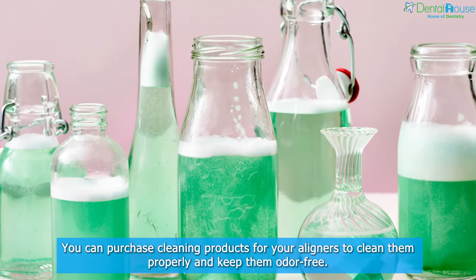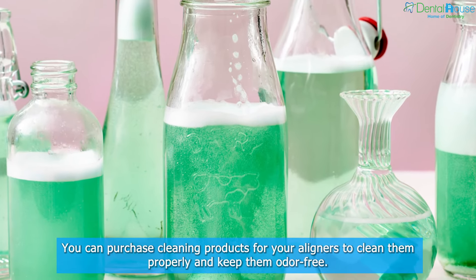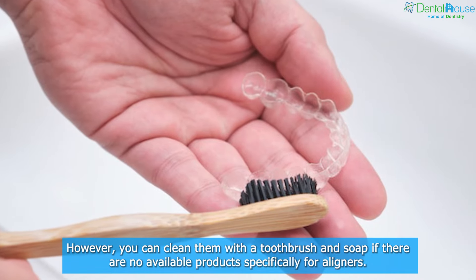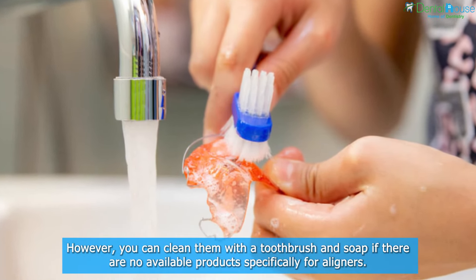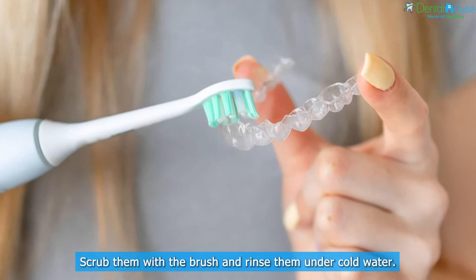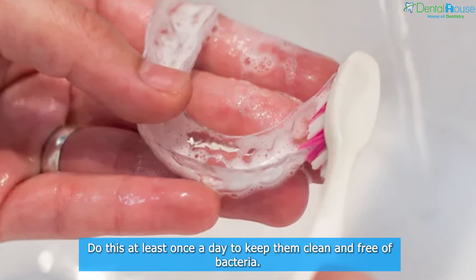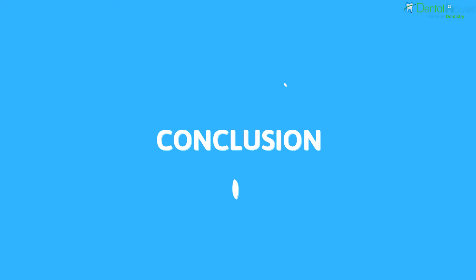Three: use cleaning kits when cleaning your aligner trays. You can purchase cleaning products for your aligners to clean them properly and keep them odor free. However, you can clean them with a toothbrush and soap if there are no available products specifically for aligners. Scrub them with the brush and rinse them under cold water. Do this at least once a day to keep them clean and free of bacteria.